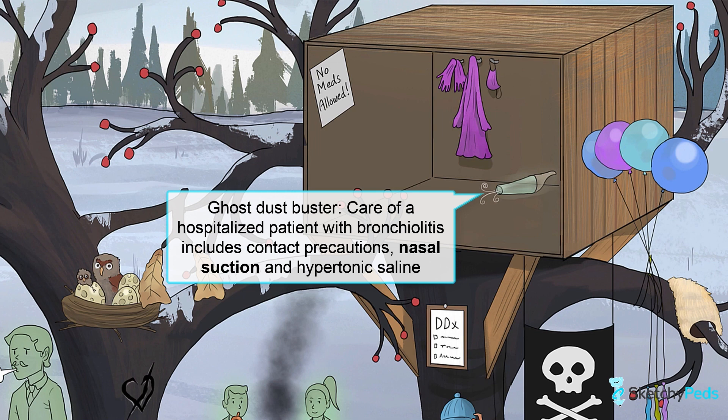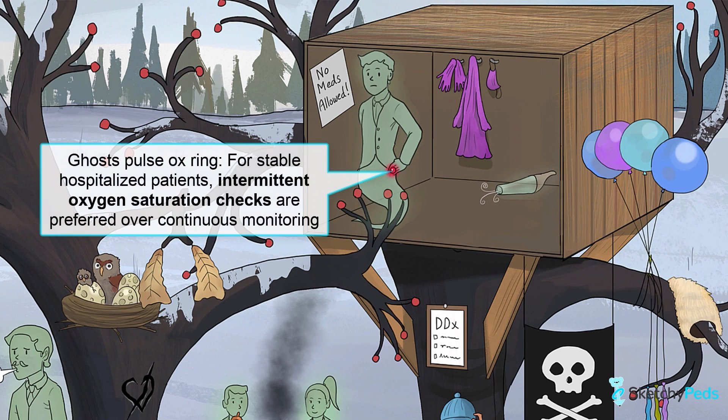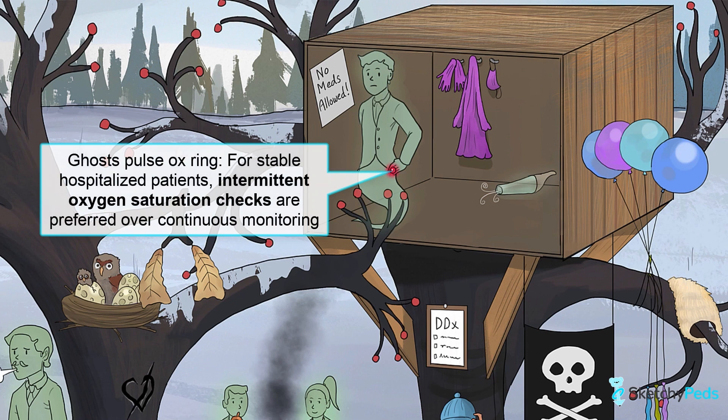You can also try nebulized hypertonic saline in the inpatient setting, but it should not be used in the emergency department setting. Monitoring oxygenation status is important for patients with bronchiolitis. It's generally recommended that for stable patients, intermittent oxygen saturation checks should be performed, rather than continuous monitoring, to avoid the unnecessary use of supplemental oxygen.